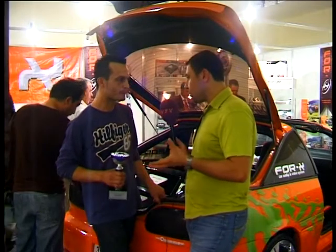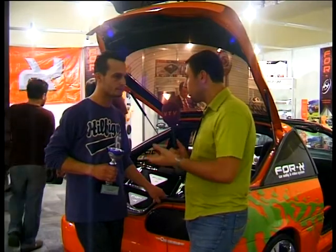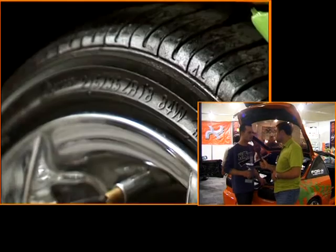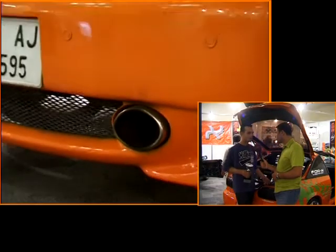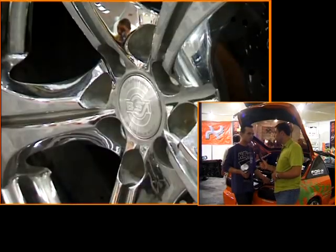Bu sektör, modifiye sektörü, özel kişilerin, daha doğrusu tutkusu olan kişilerin sektörü. İzmir'de son 1-2 yıldan beri modifiyeye çok iyi bakılıyor. Daha önceden çok ilgi duyulmuyordu; şu an biraz daha ilgili, ama bazı sorunlar yaşanıyor — parça sıkıntıları oluyor, İstanbul'dan tedarik ediliyor.